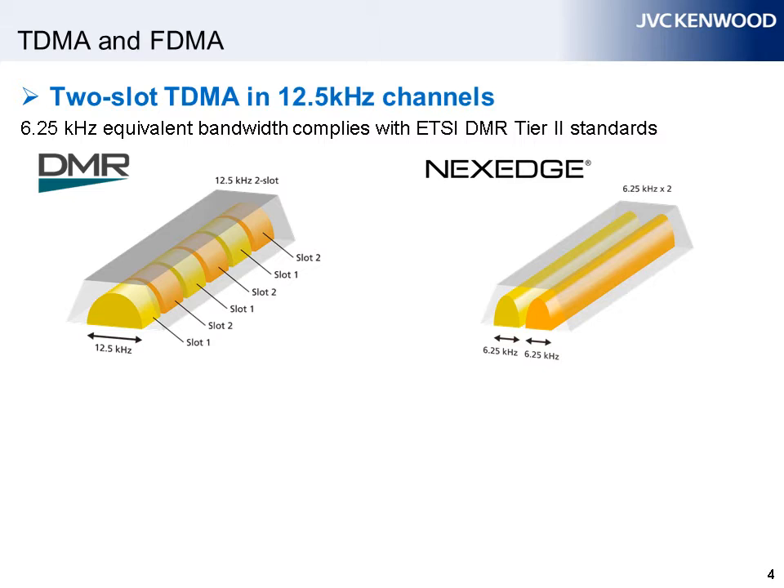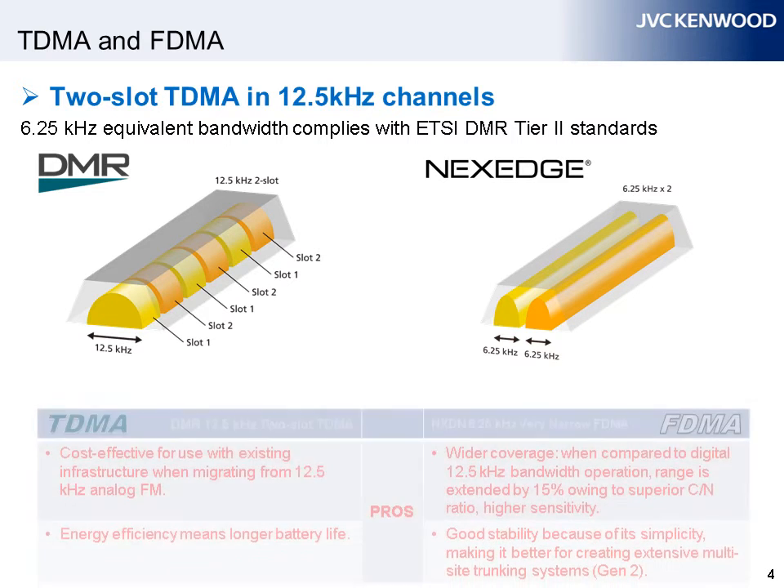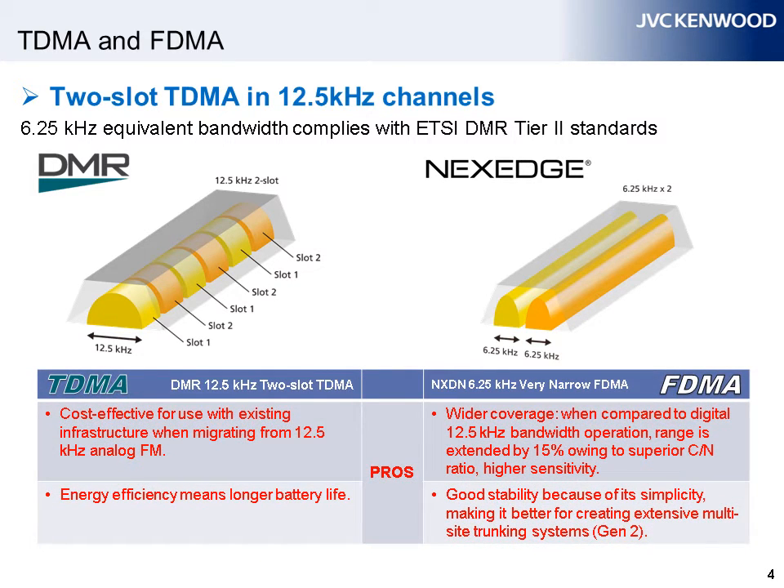These diagrams show the difference in channel width and how each is configured. Using DMR, users will benefit because, one, when migrating from analog to digital, DMR is a cost-effective solution that uses existing infrastructure, and two, it is energy efficient, resulting in longer battery life. NXDN models, like the NextEdge, on the other hand, are specified for FDMA, a pure 6.25 kHz very narrow bandwidth protocol. Its advantages are, one, wider coverage by as much as 15% when compared to digital 12.5 kHz bandwidth operation, and two, its stability and simplicity, which enable easy configuration of extensive multi-site trunking systems.